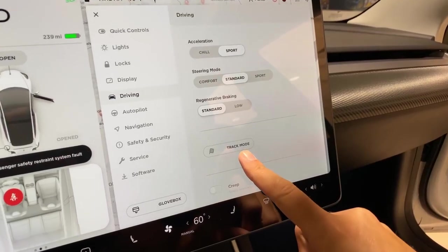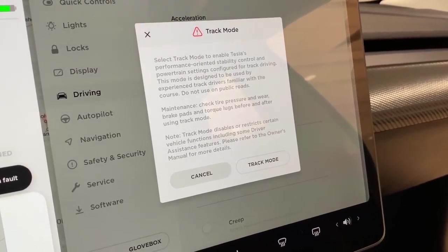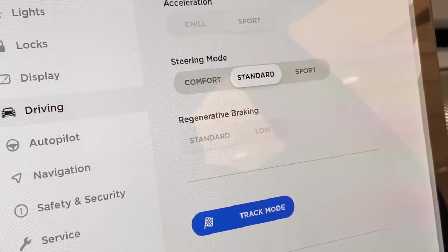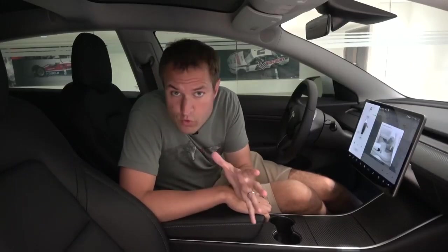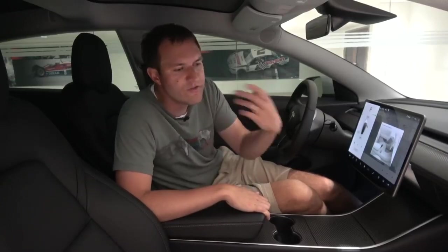No one denies that the most powerful Tesla models are seriously fast, but they've had some problems on the racetrack, and that's why the Model 3 Performance has track mode. Go into the all-knowing center screen and you can select track mode — it does a couple of things. One is it improves cornering by adjusting the braking and the suspension. Track mode also helps improve cooling, because one of Tesla's problems has been that their cars overheat on the racetrack. With track mode, you get slightly better cooling, so you can get a few more laps out of your Model 3 Performance.